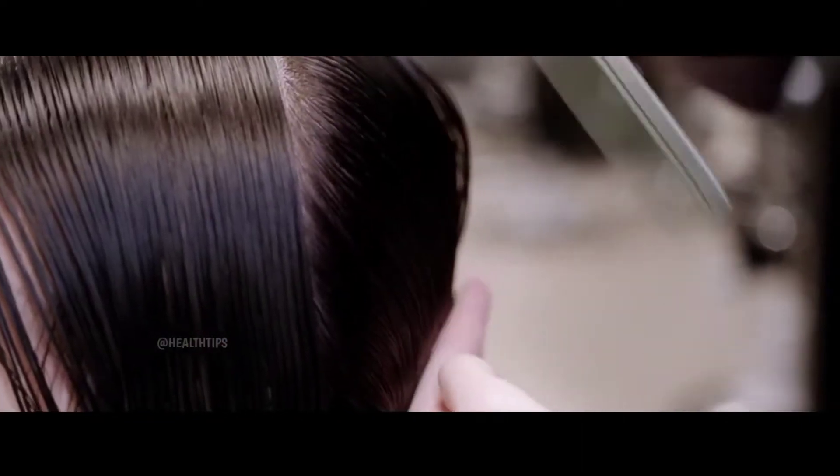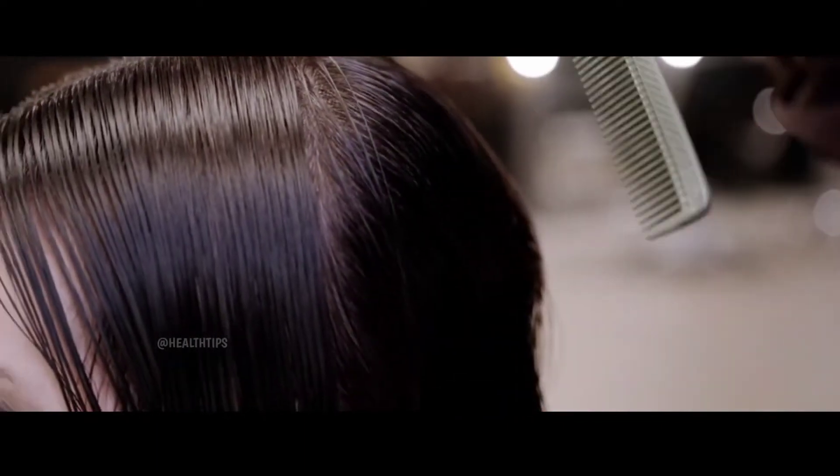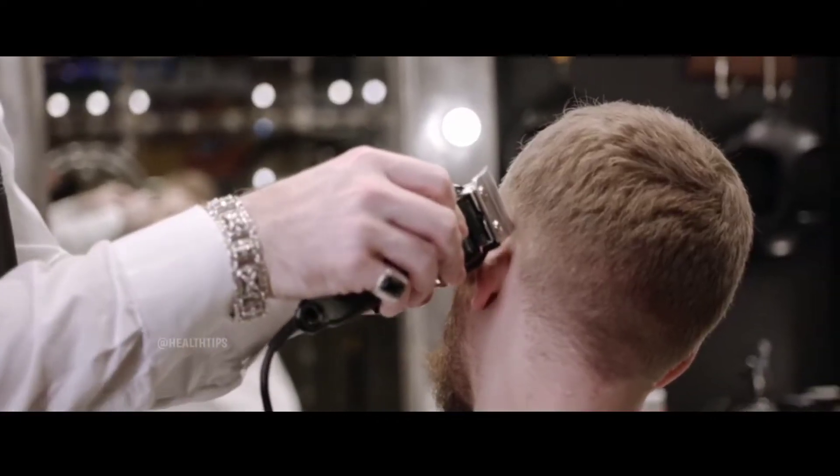You're born with all the hair follicles you will ever have, including around 80,000 to 120,000 on your scalp. It's natural to lose about 100 hairs a day. Hair grows from a root at the bottom of the follicle under your skin.